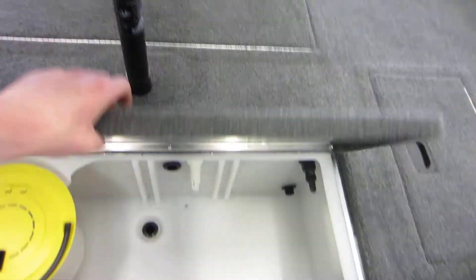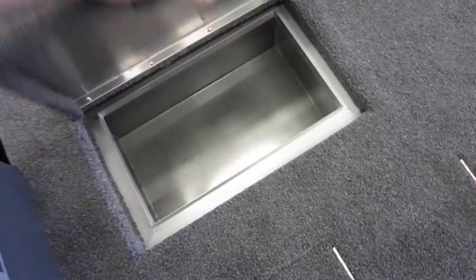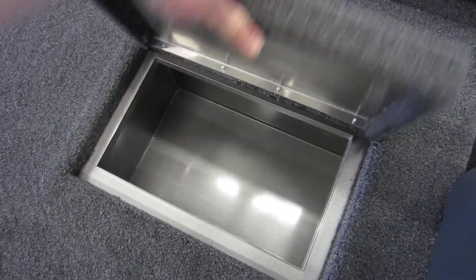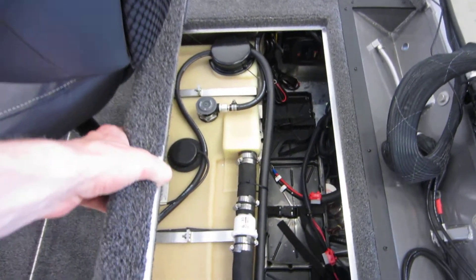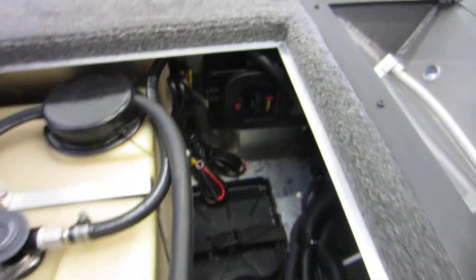In the rear we have an aerated live well with a removable bait bucket, starboard side and port side storage compartments, another removable swivel fishing chair, stern battery storage, and a Pro Mariner 10-amp 2-bank battery charger. This boat can hold 3 batteries.